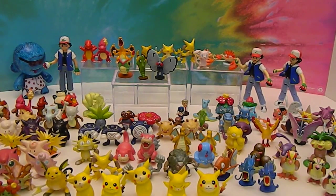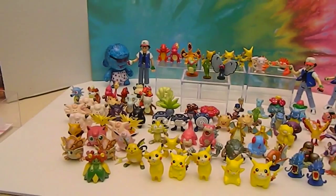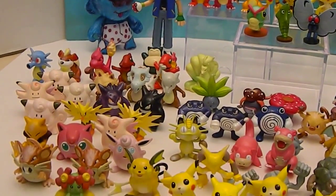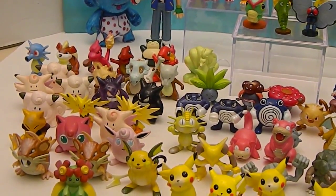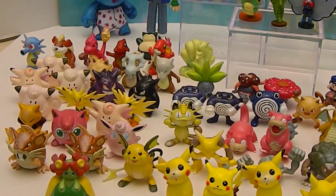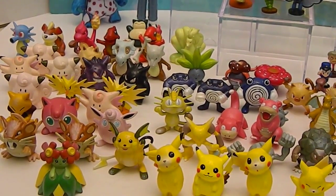These are definitely scratched up a little bit because they were very much played with. Over there we have some Clefairies and some Jigglypuffs. And there's Pikachu and Raichu. And there's Bellossom.